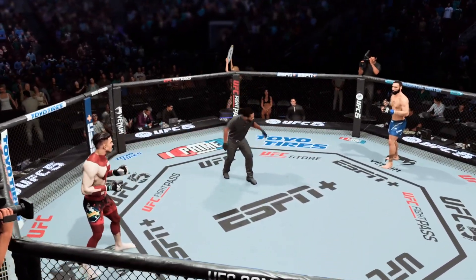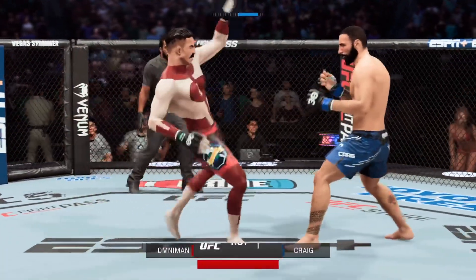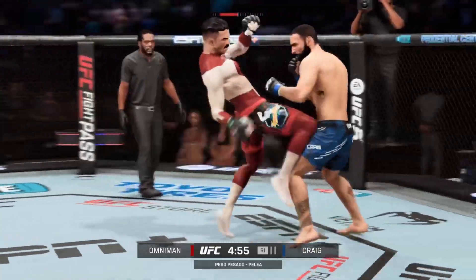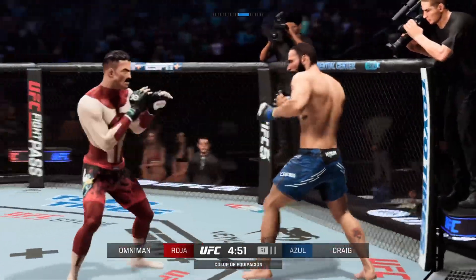You ready to fight? You ready? Do it! As Mike Myers famously said on Saturday Night Live, if it's not Scottish, it's crap. Paul Craig back on the proving ground as we get to some early round action here.